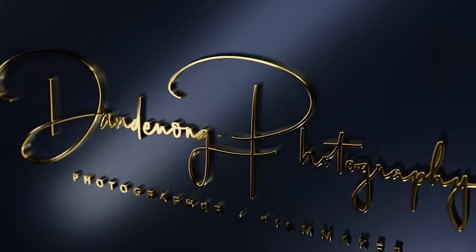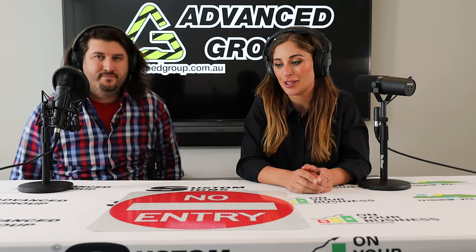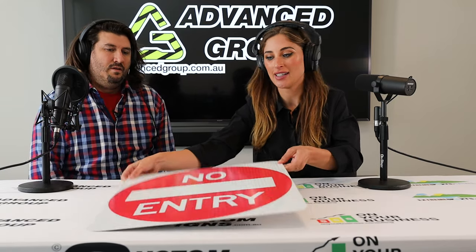Hi, I'm Storm. And I'm Mike. And we are from Advanced Group. Today we are talking about road signs and here we have a no entry sign.